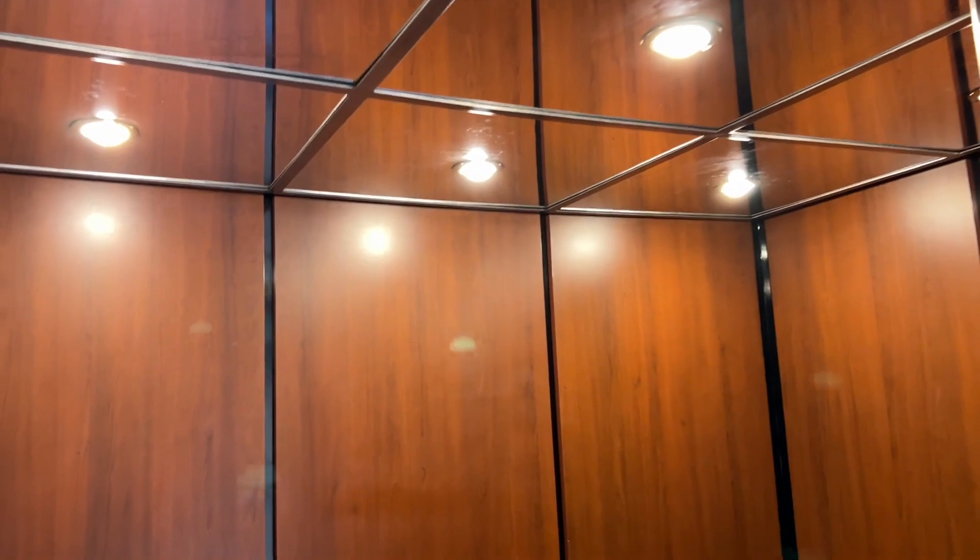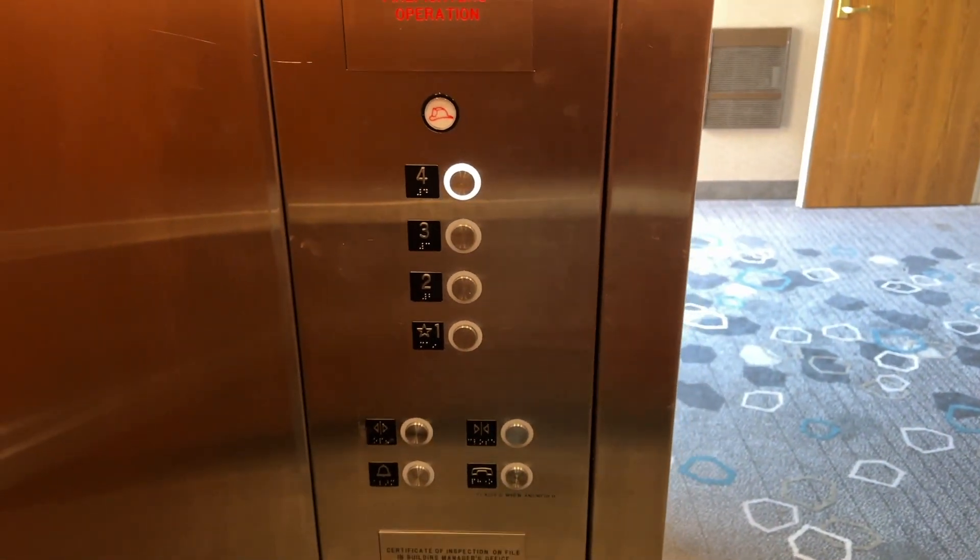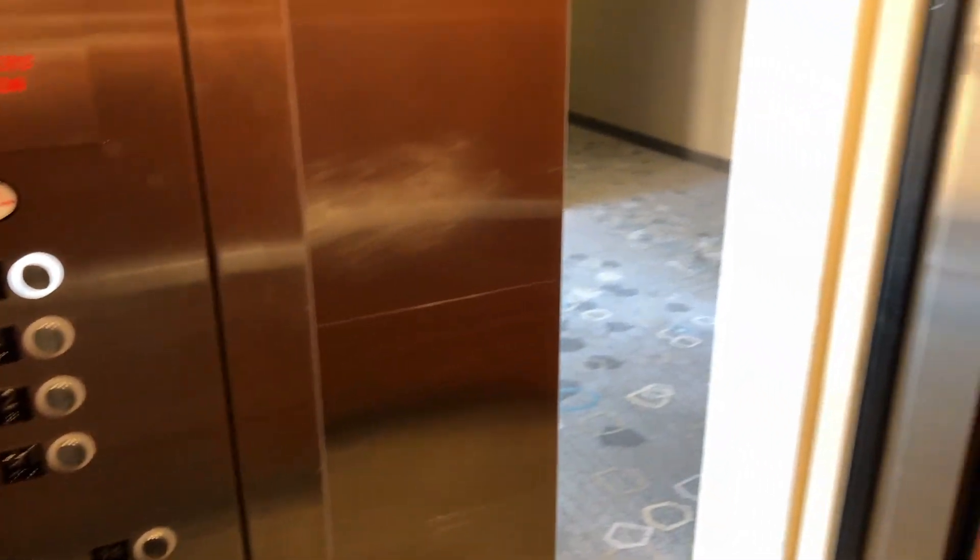And it's Schindler. It says Dover on the door track, and the door does not close when you push the button.